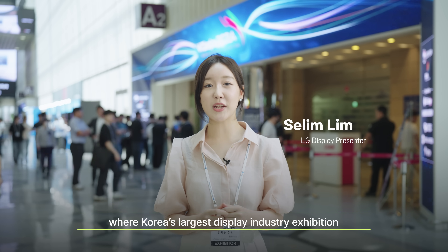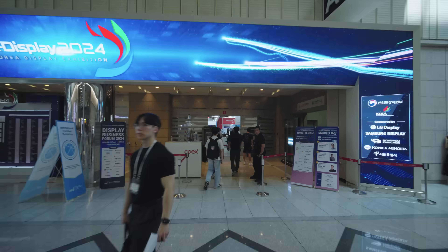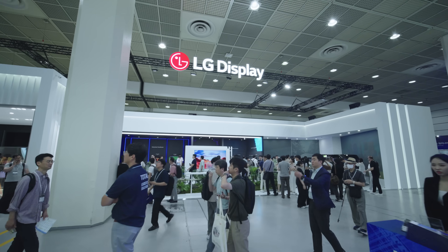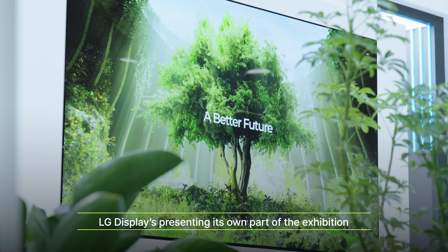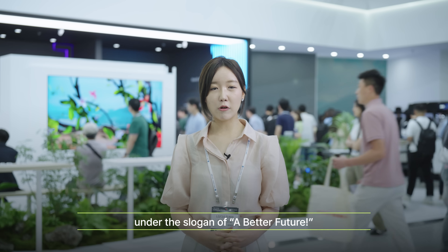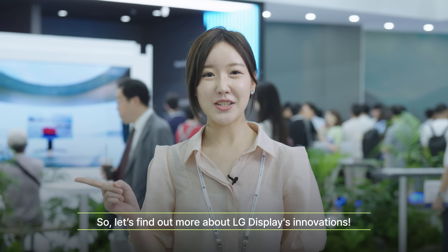Hello and welcome to COEX in Seoul, where the largest display industry exhibition, K-Display 2024, is being held. LG Display is presenting its own part of the exhibition under the slogan of a better future. So, let's find out more about LG Display's innovations.